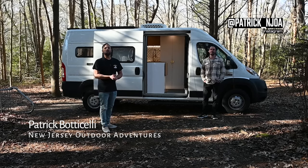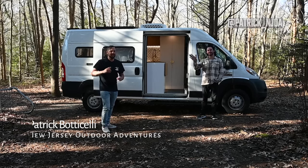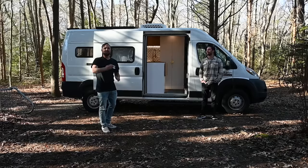What's up guys? Patrick here, New Jersey's Outdoor Adventures YouTube channel. Very happy to have Matt back on the channel today. Guys, remember that other build he did? That thing was spectacular and so was this one. So join us for the tour.